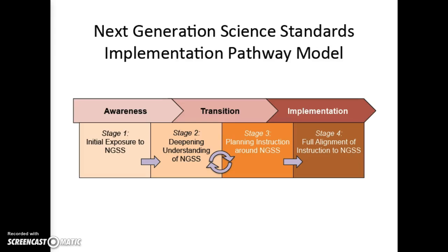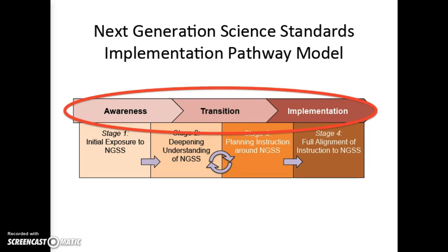Some leaders in Southern California recently created a tool called the NGSS Implementation Pathway Model to help think about what teachers need to know and be able to do as they prepare for the Next Generation Science Standards. This model is built on the phases of awareness, transition, and implementation used to describe how to prepare and bring new standards to districts, schools, classrooms, and students. California is currently in the awareness phase, and it is anticipated that we will reach the implementation phase in the 2017-2018 school year.